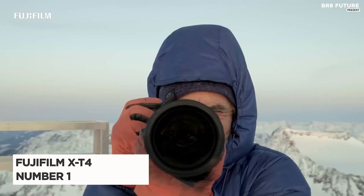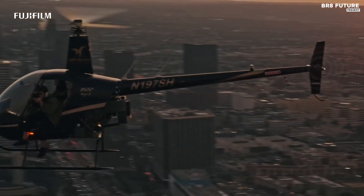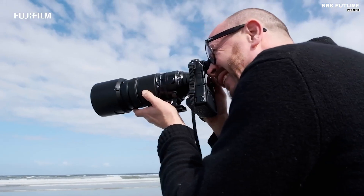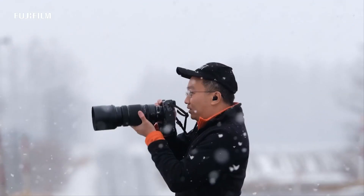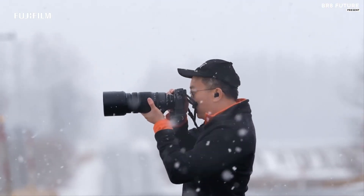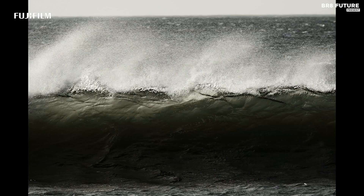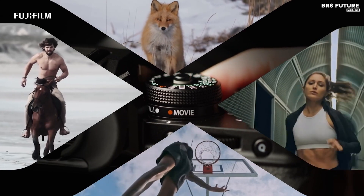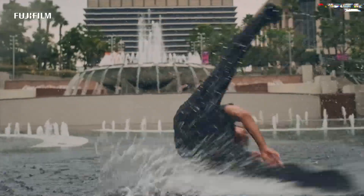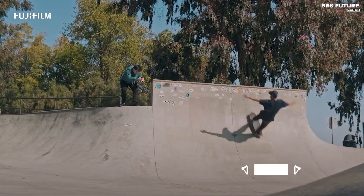Presenting the Fujifilm X-T4, our top pick for your photography and videography needs. This remarkable mirrorless camera boasts impressive specifications that set it apart from the competition. With a 26.1-megapixel APS-C sensor and a Fujifilm X lens mount, it captures stunning high-resolution images. The 3-inch articulating touchscreen with 1,620K dots provides excellent visibility, while the EVF with 3.69 million dots ensures a clear view. The X-T4 may be slightly bulkier than its predecessor, the X-T3, but its 6.5-stop in-body stabilization makes it a powerhouse.